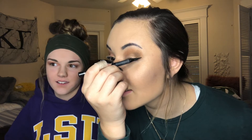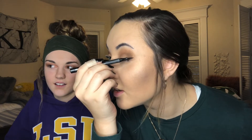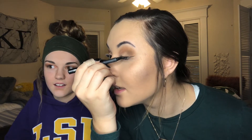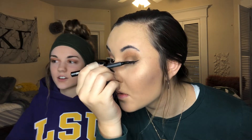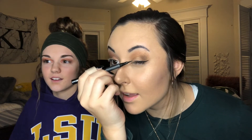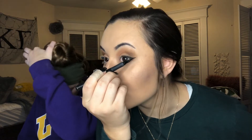Next I like to do eyeliner. I do wings almost every day. I kind of just start with a line, then go a little higher and swipe across my eye, and then fill it in. Sometimes I do it a little differently and make it more flat, or thicker, but I'll just leave it for now.